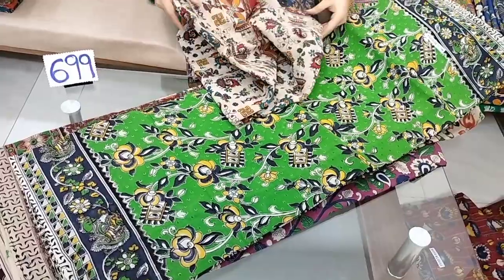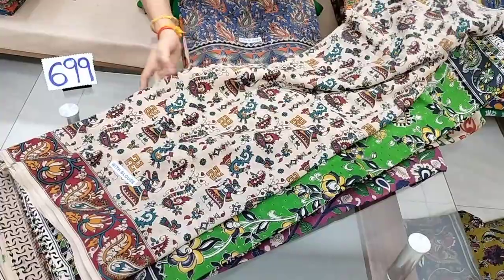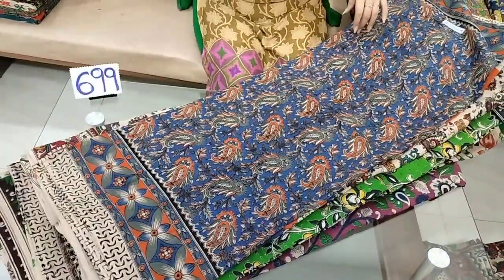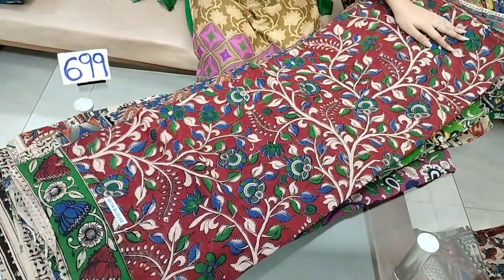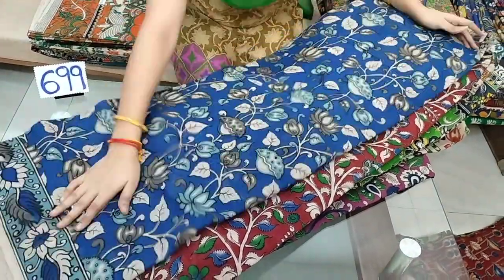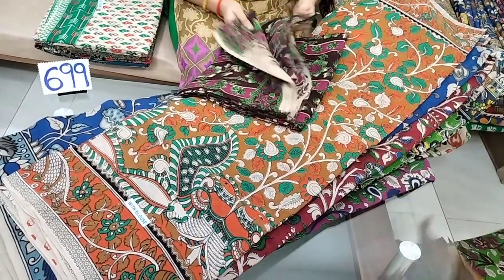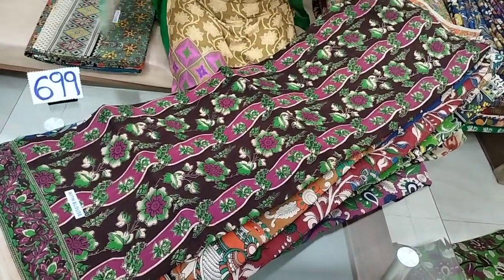Light green color combination — parrot green is also very beautiful. Light colors are very beautiful. This is a light color and also a dark color option; I will choose this one.